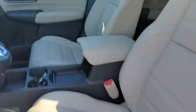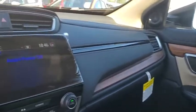Security system, trip computer, power windows, rear window defroster, remote keyless entry, and panic alarm.